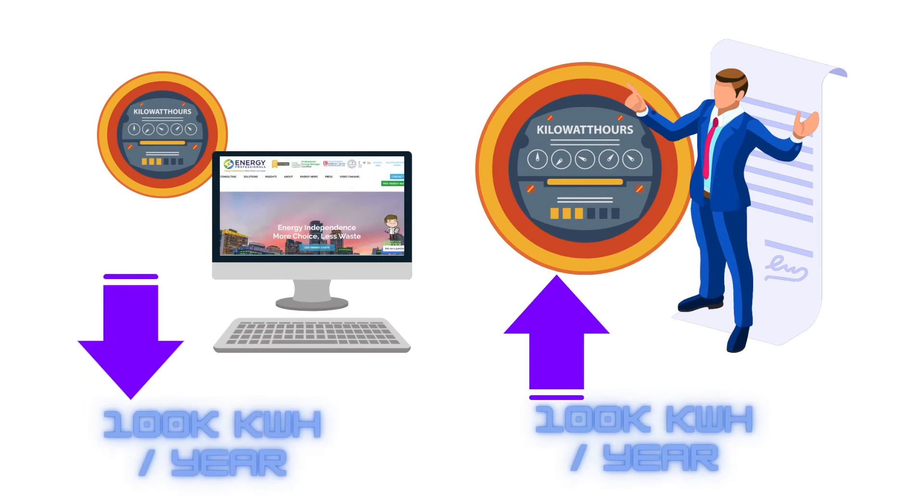That's pretty much the rule of thumb: under 100,000 kWh per year, go online and be careful. Over 100,000 kWh per year, get a good energy advisor that you can trust to protect you in the years to come. If you're using millions of kWh, or you have multiple locations in multiple different deregulated states, then it makes a lot of sense to use an energy advisor, because they can keep track of all of your accounts, monitor what's happening, and also help you find out if the utility is overcharging you. All of these services add up to helping you have peace of mind when it comes to protecting your utility bills.